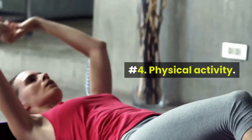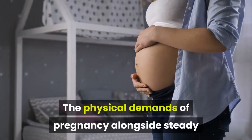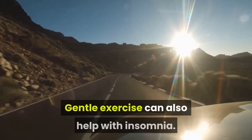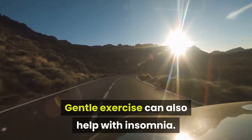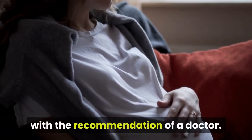Number 4: Physical Activity. The physical demands of pregnancy alongside steady weight gain can make it difficult to keep active. Gentle exercise can also help with insomnia. Any exercise during pregnancy should come with the recommendation of a doctor.